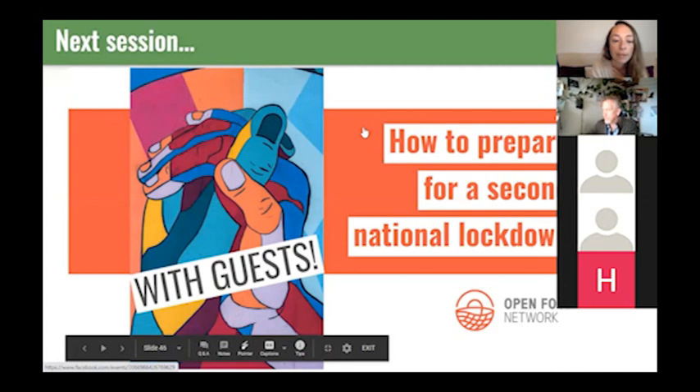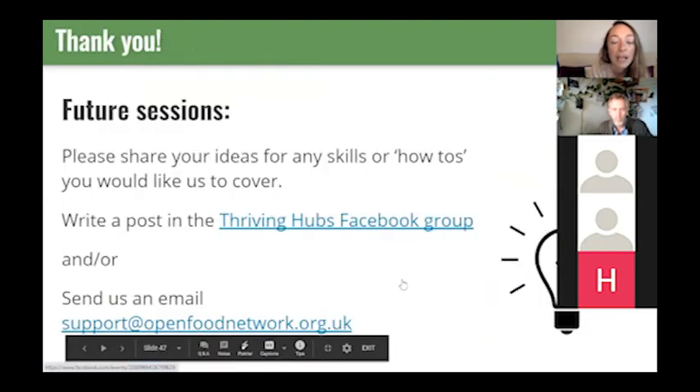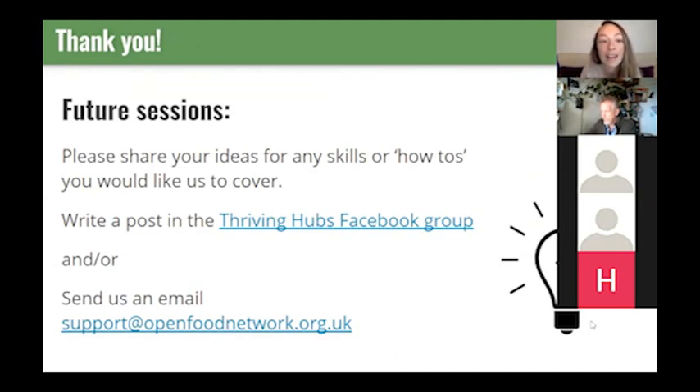We'll go straight into the Q&A now because we've lost quite a lot of time. Just want to say quickly that next week we're doing a session on how to prepare for a second national lockdown, and we're going to have a few guest hubs joining us — there's an event in the Thriving Food Hubs Facebook group where I'll be posting details. If you have any ideas or requests for future sessions, we'd love to hear about it — you can post in the Thriving Hubs Facebook group, or email support at openfoodnetwork.org.uk or Kay at openfoodnetwork.org.uk.